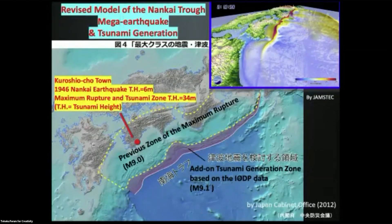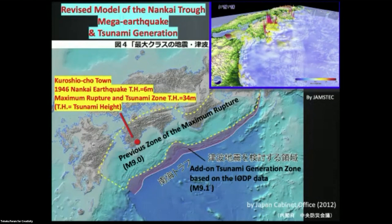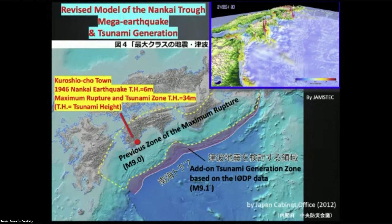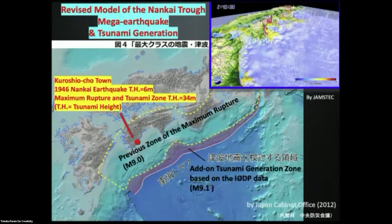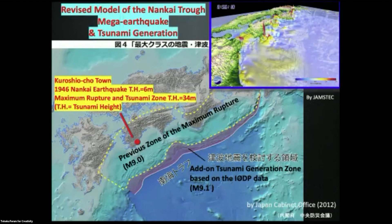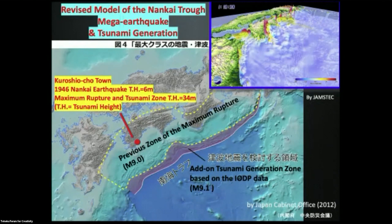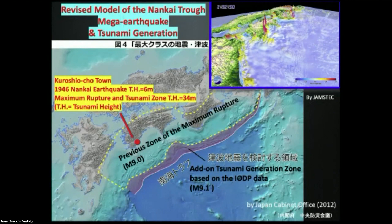Because of that, the Japan Cabinet Office's committee for disaster mitigation revised the picture of the Nankai Trough rupture zone to include a tsunamigenic front. This caused a huge difference in tsunami genesis modeling. In the town of Kuro Shio, the 1946 Nankai earthquake produced a tsunami height of 6 meters. But if you include rupture of the whole area including the frontal zone, the tsunami height reaches 34 meters. Kuro Shio was shocked. The entire picture of tsunami genesis in the Nankai Trough was completely revised.